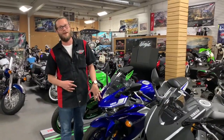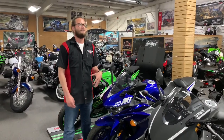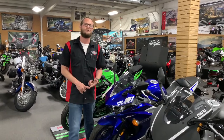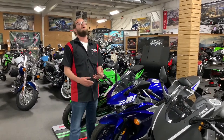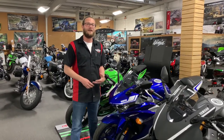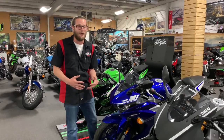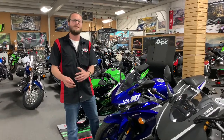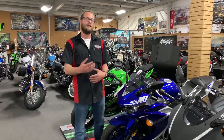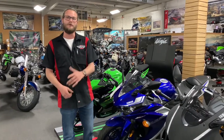Ryan came all the way from Cumberland County and picked up his R3 a couple weeks ago. Yet again, another case where we got him pre-approved. He only came to the showroom one time — to sign his paperwork and take care of his insurance — and was in and out of here in 30 minutes. You can see the theme we're going along with here: how easy the process has been for all of these first-time buyers and first-time riders getting on a bike they love.